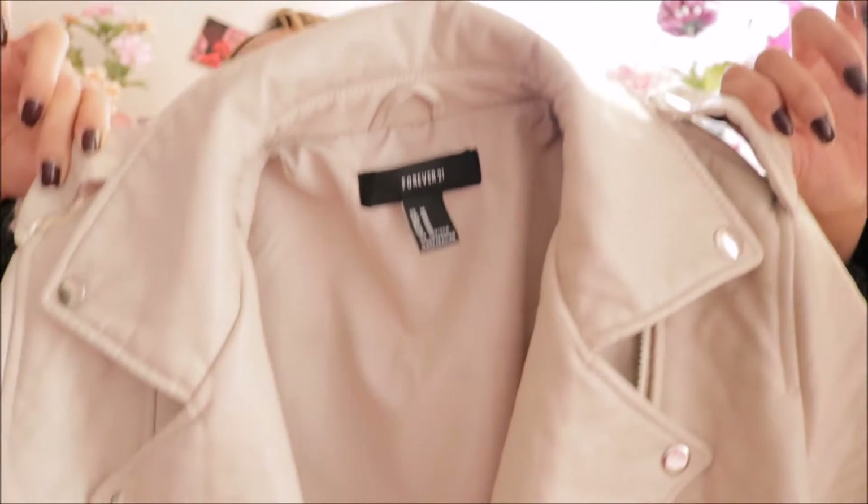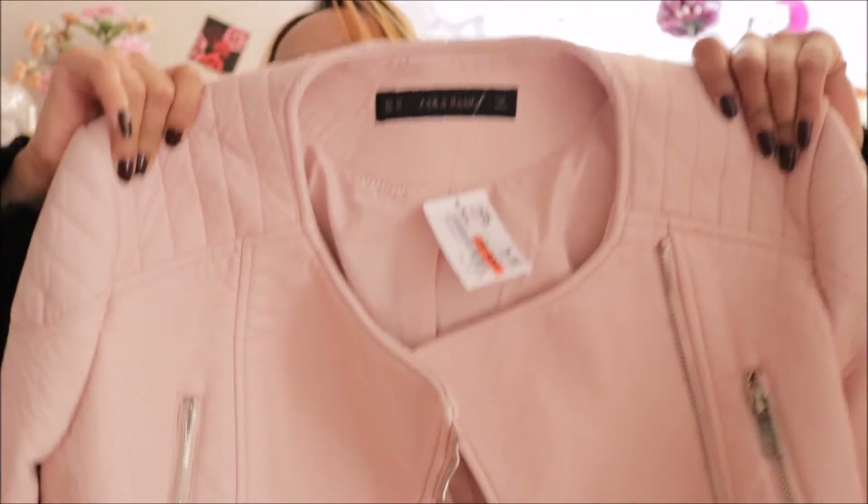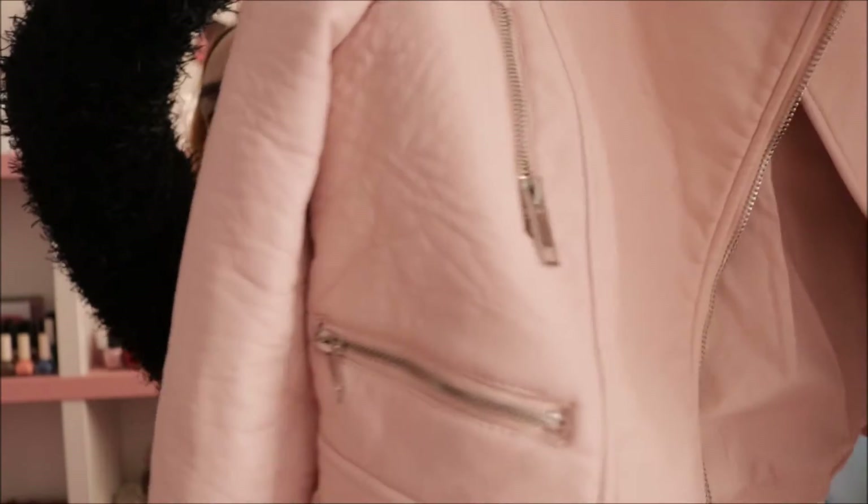My husband also got me this one. Just to clarify, this video is not a Christmas haul — it's just random things I got for myself and from my husband. So I got this really cute baby pink leather jacket from Zara.